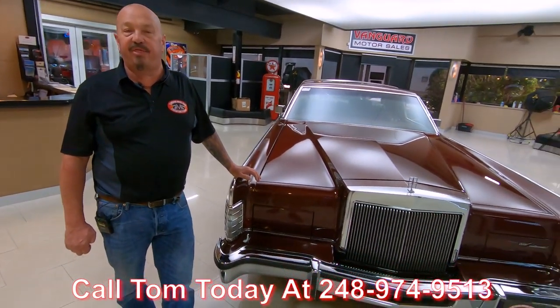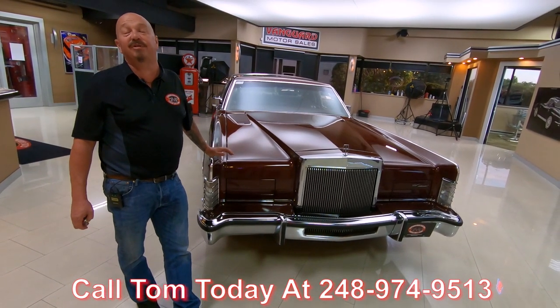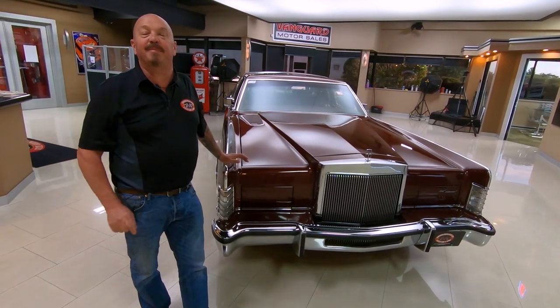I've been in the business for about 35 years — I remember when these cars came out. That's all my dad ever talked about, those big ol' Lincolns. Call us any time and we will park this dream in your driveway.